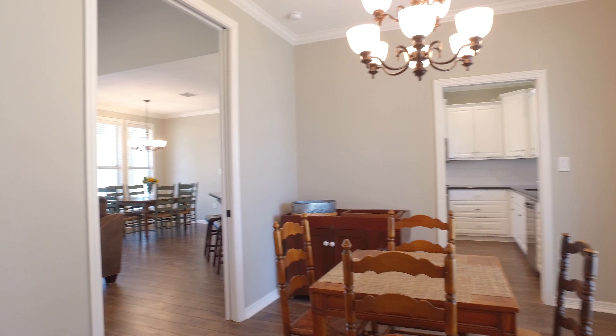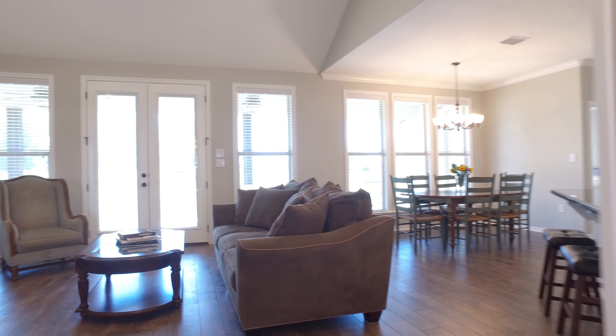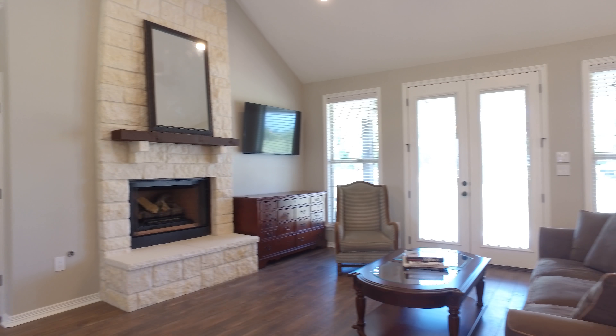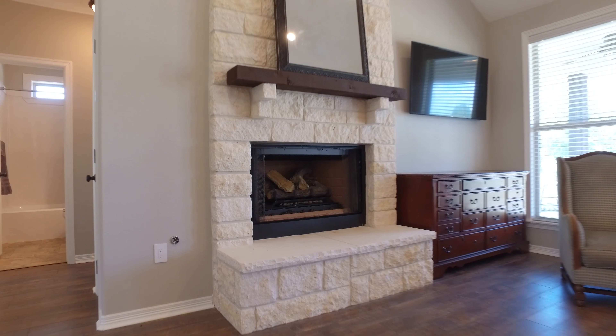This home features an open-concept floor plan with a dining room, the family room, the breakfast area and kitchen all together, a floor-to-ceiling fireplace, and this beautiful living room.